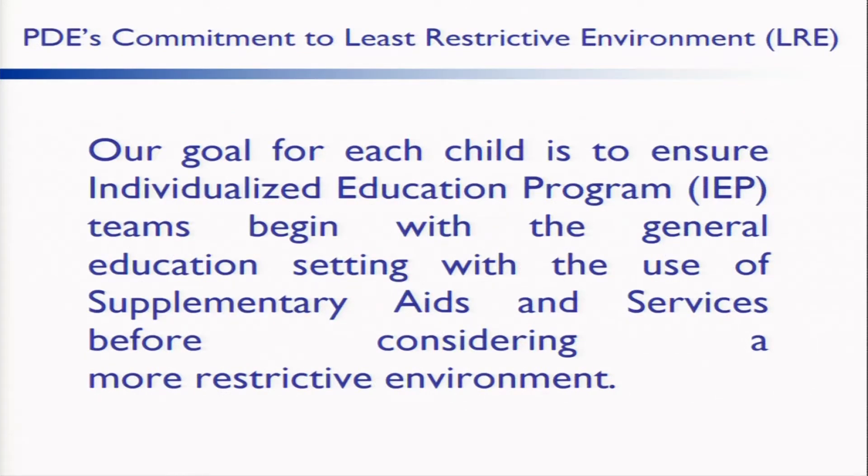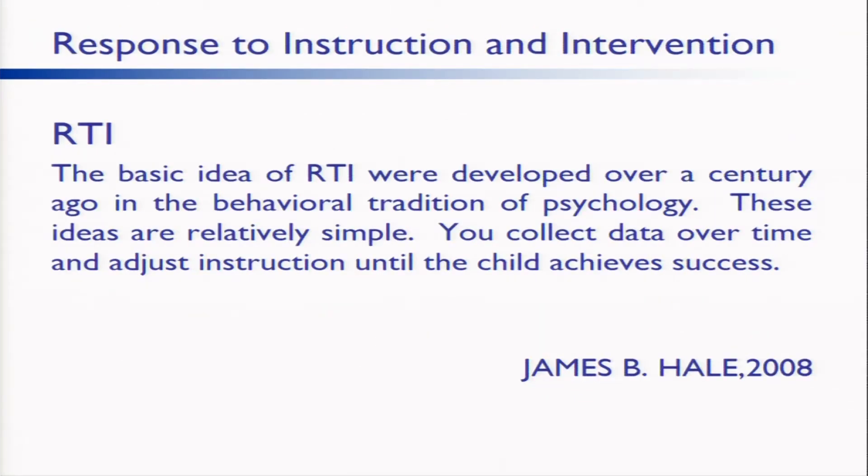PDE's commitment to the least restrictive environment. Our goal for each child is to ensure Individualized Education Program, IEP, teams begin with the general education setting with the use of supplementary aids and services before considering a more restrictive environment. A teacher modifies instruction using an intervention to help struggling children and then checks the child's progress regularly to see if the intervention is working. This approach does not rely on diagnosing the child but focuses on whether the child has a skill deficit and provides help until the child gets better.